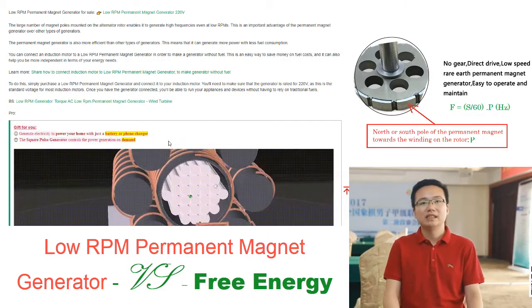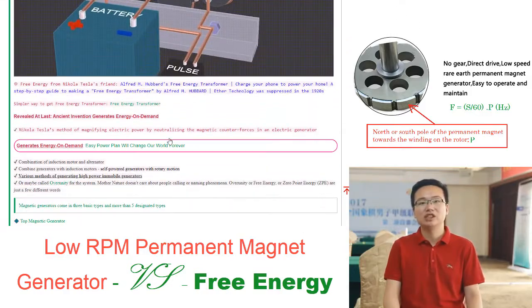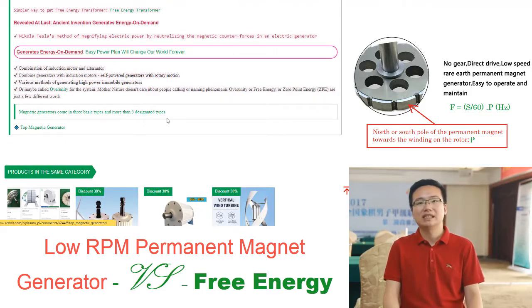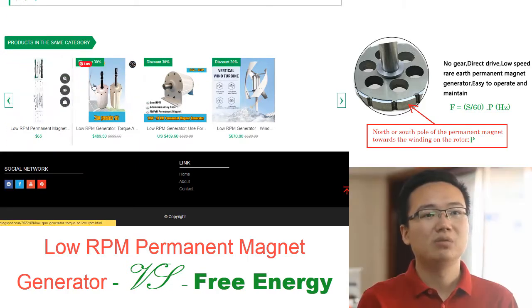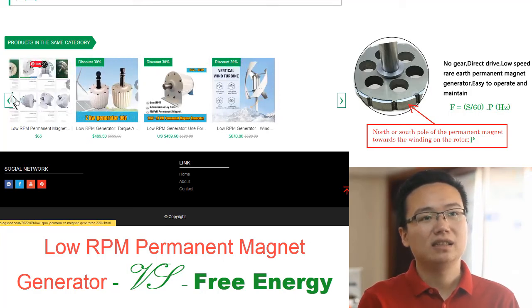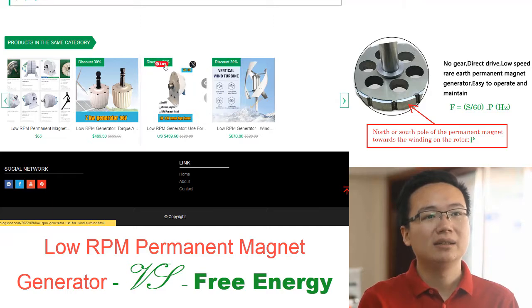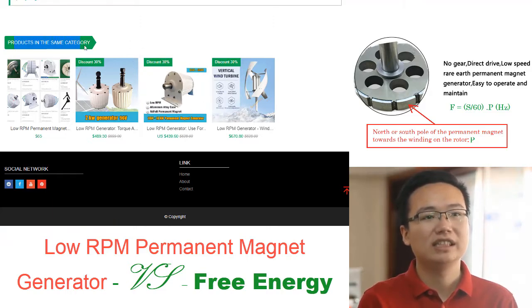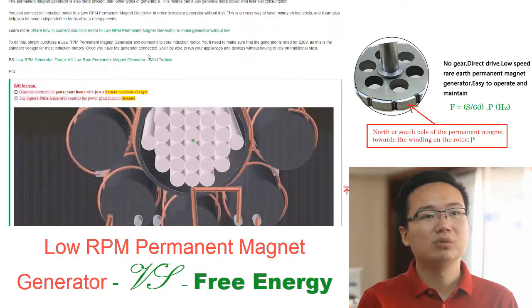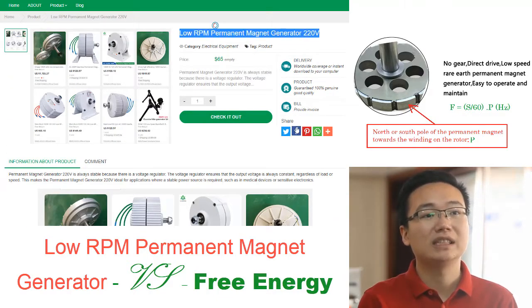This technology can be used to power homes and businesses, and it is completely clean and renewable. Nikola Tesla's rotating magnetic field (RMF) is the key to what is known as over unity — the production of more energy than is input into the system. A low RPM permanent magnet generator connected to an induction motor can create this free energy through an electronic circuit.